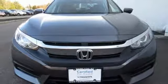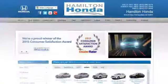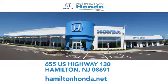Stop in for a test drive and make it yours today. At Hamilton Honda, our goal is to exceed your expectations each and every time you visit. Check us out online or stop in today. We're conveniently located at 655 U.S. Highway 130 in Hamilton.